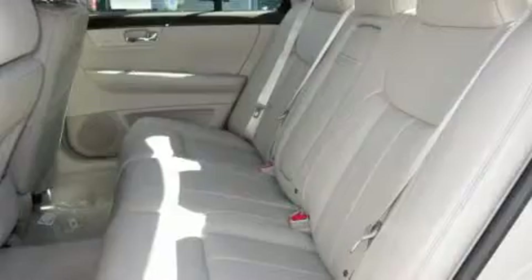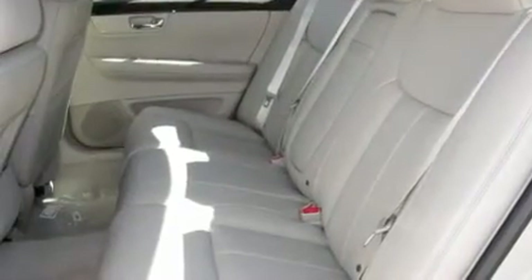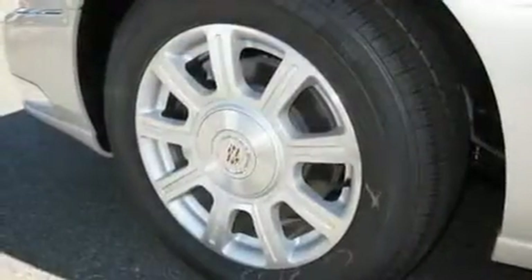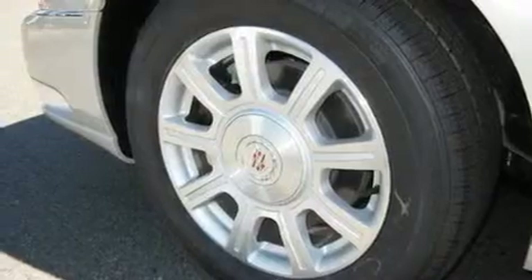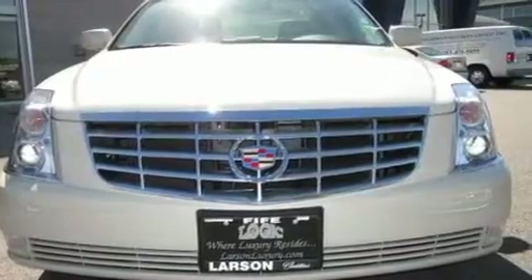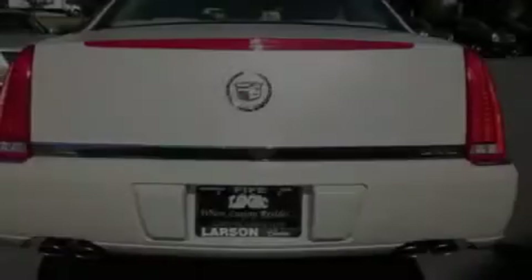Its top features include air conditioning with automatic climate control, cruise control, steering wheel mounted controls, commercial free satellite radio, a leather wrapped steering wheel, alloy wheels, fog lamps, traction control, and a rear window defroster.